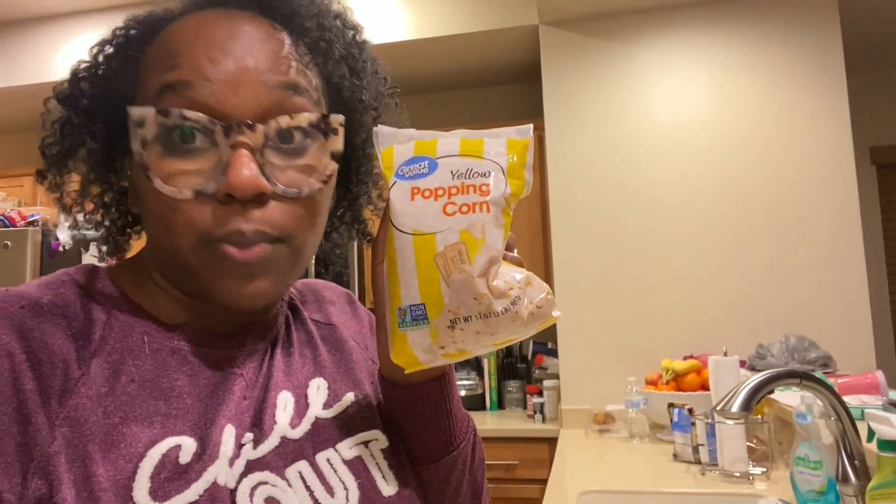I wanted to show you guys this product that I bought — it's a popcorn popper from Tasty. I love popcorn and I wanted to try it out. I got some popcorn seasoning: sour cream and onion, some butter, and some white cheddar. I also have a kettle corn flavor somewhere. I bought some yellow popcorn kernels. Let's get this movie night started!